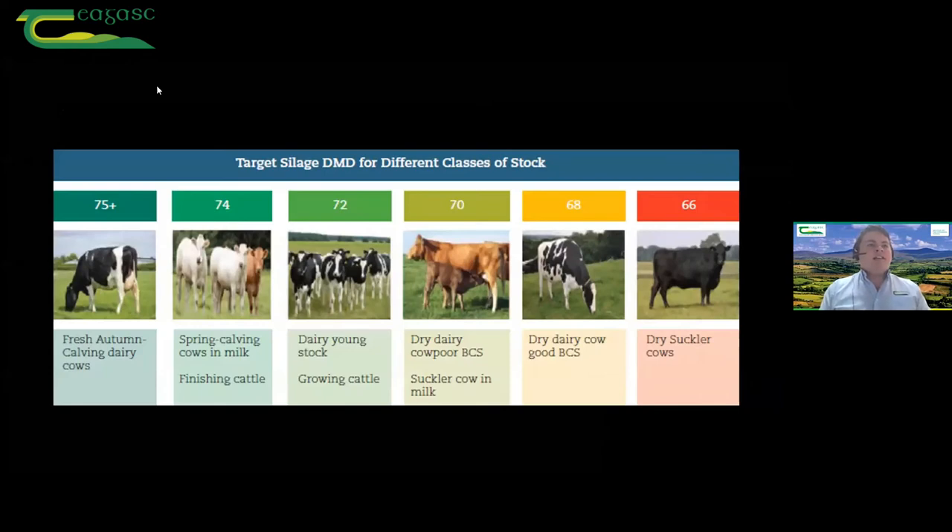Don't be afraid if you're logged in on a phone or iPad or laptop to take a screenshot or take a picture. Looking at what our animals are going to need — starting on the left hand side, at the top of the food chain are our freshly calved autumn cows, our finishing cattle, our young growing stock. This is where we need our top quality silage — 72 plus, up to aiming for 75 DMD silage.